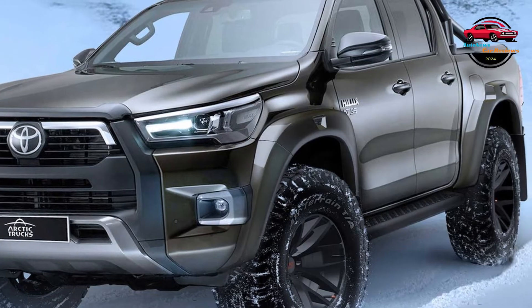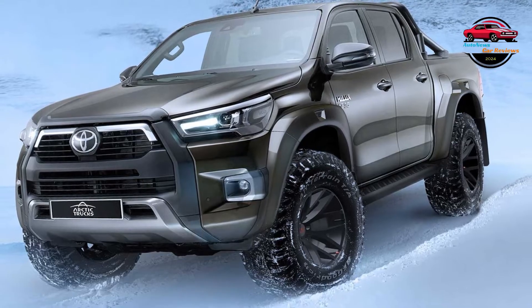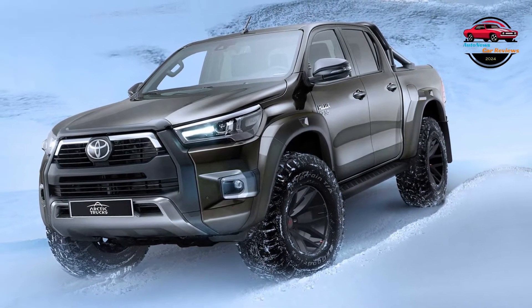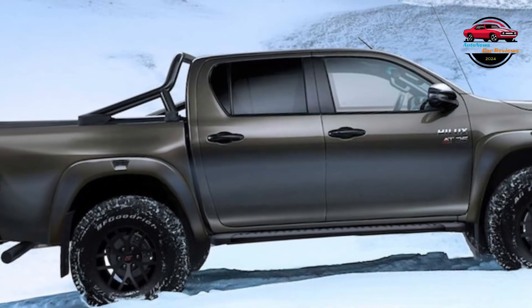We sure love us some taco. By that we mean the mid-sized Toyota Tacoma pickup truck, which many folks affectionately refer to by the same name as a tasty portable southwestern entrée. The Tacoma is the best-selling mid-sized truck in America, by far, and has a reputation for rugged dependability.